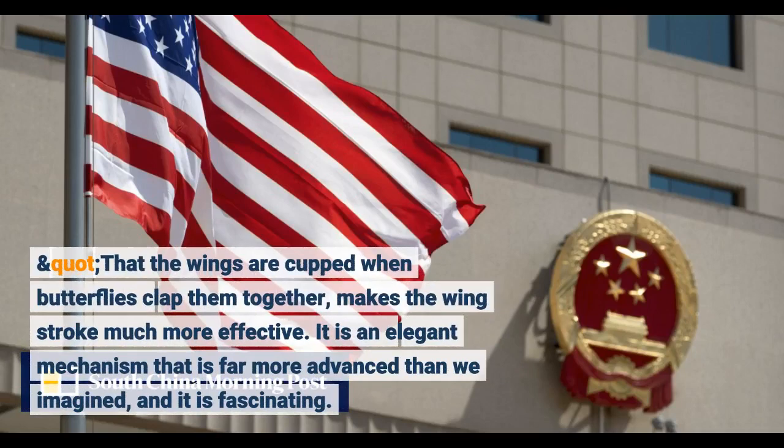The fact that the wings are cupped when butterflies clap them together makes the wing stroke much more effective. It is an elegant mechanism that is far more advanced than we imagined, and it is fascinating.